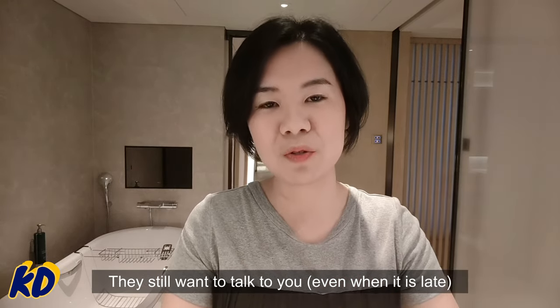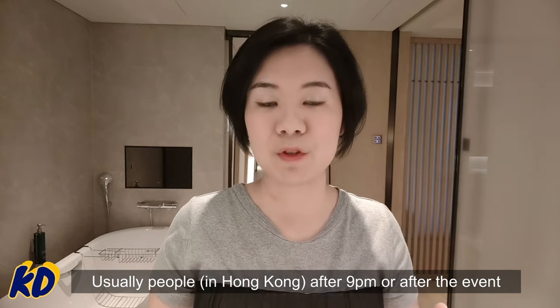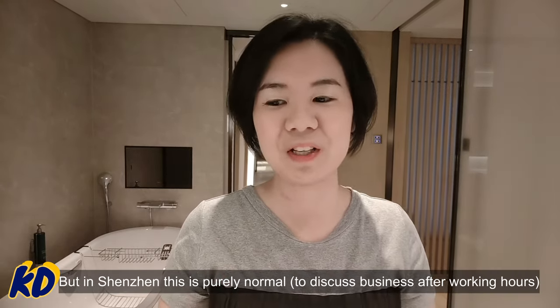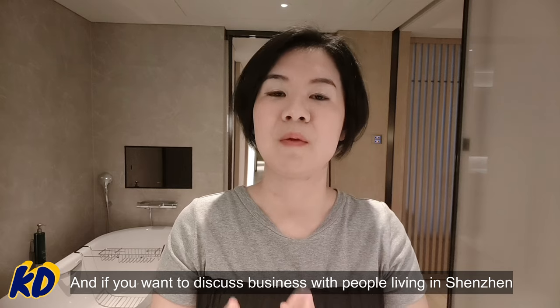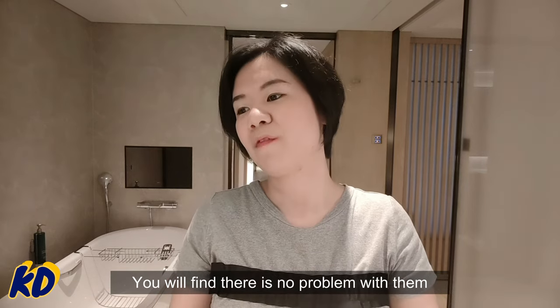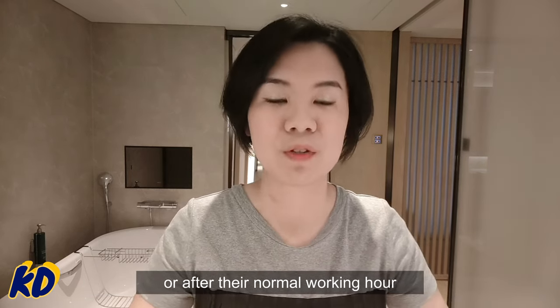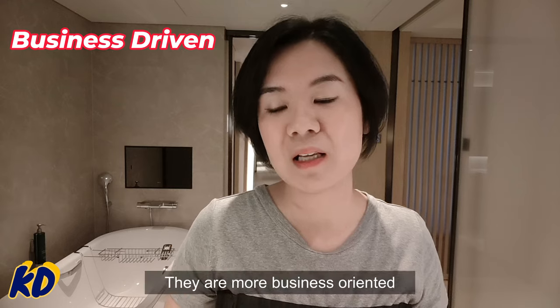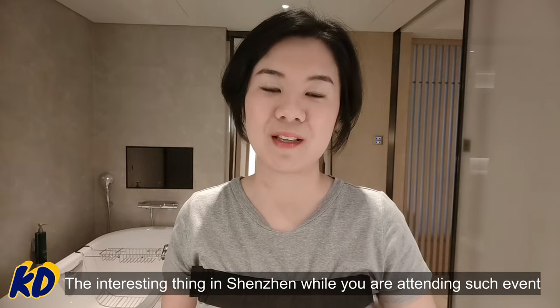This is so different from Hong Kong, where after 9 p.m. or after an event, people prefer to communicate through email or WhatsApp during working hours. But in Shenzhen, it's perfectly normal — if you're an e-commerce buyer wanting to discuss business with people in Shenzhen, there's no problem having a Zoom call with them after 8 p.m., after normal working hours. People here are more business-driven and business-oriented, and that's what really impressed me.